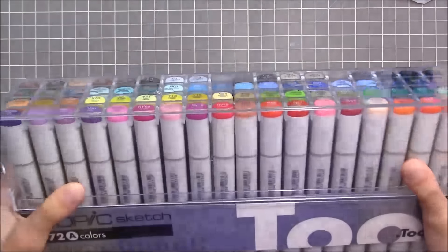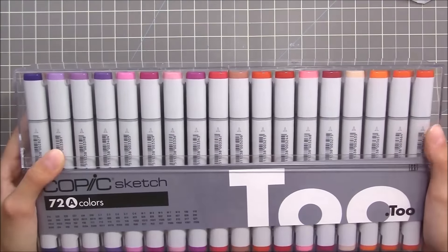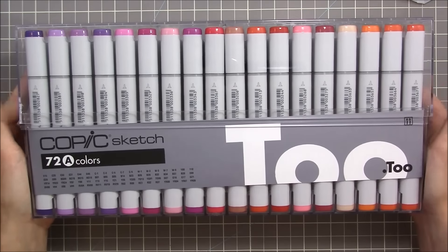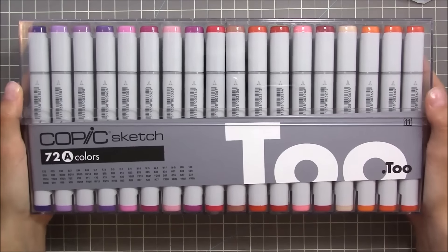Hi guys, today is Friday night and I was supposed to upload a video today, but this week got busy and I felt more inspired to draw than to edit. So tomorrow a video will go up, most likely this one. Alright, so I got my babies in the mail — I'm super excited about this!